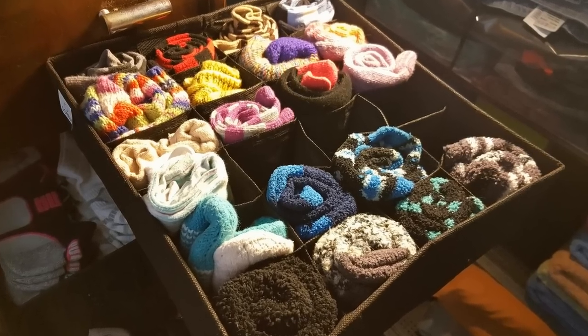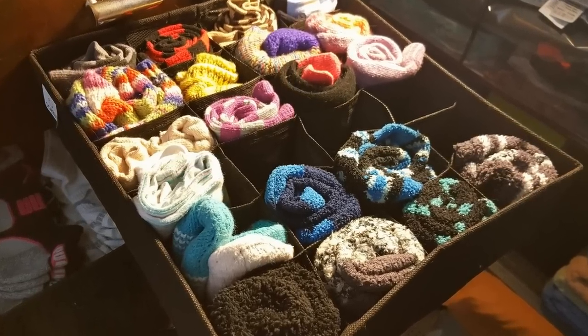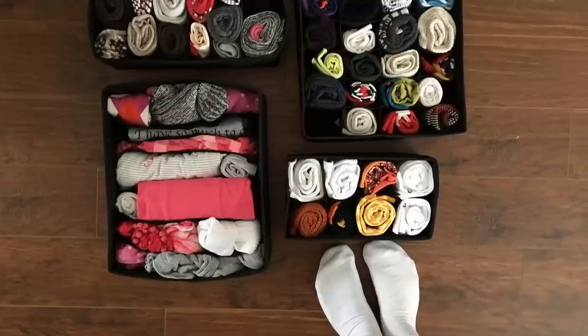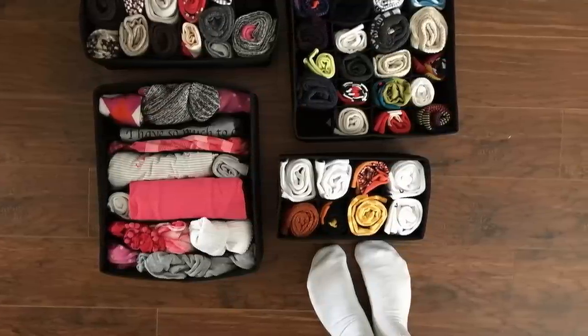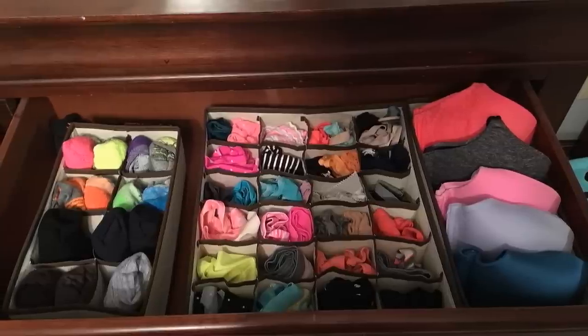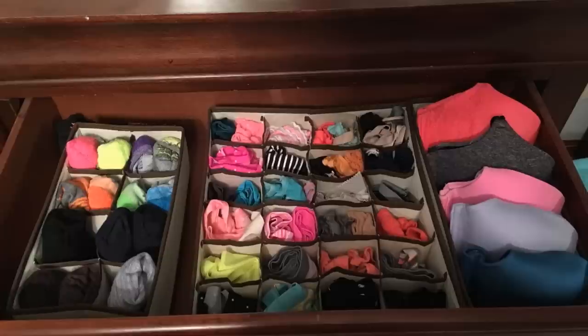8. These lightweight foldable organizers can fit into any standard size drawer. You can neatly store and classify socks, underwear, and other small items of clothing. They vary in size and are foldable, so they can be kept easily when not in use.